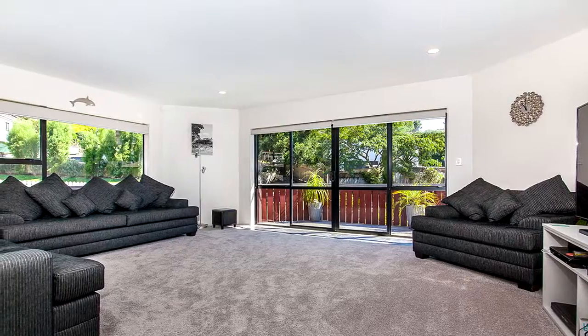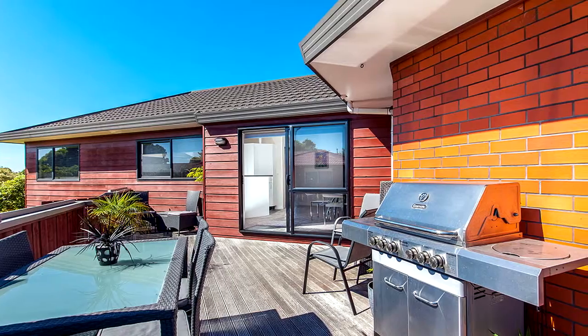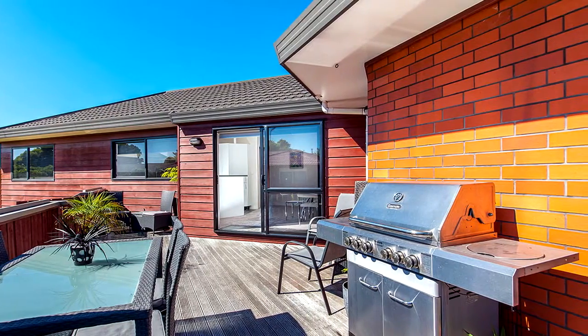Both formal and informal living spills out to a deck and outdoor entertaining area in a tranquil setting, providing a perfect place to enjoy a summer afternoon BBQ.